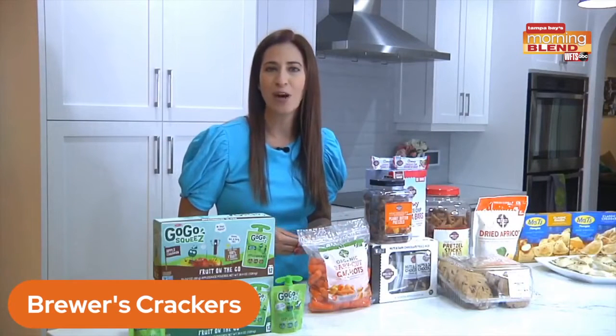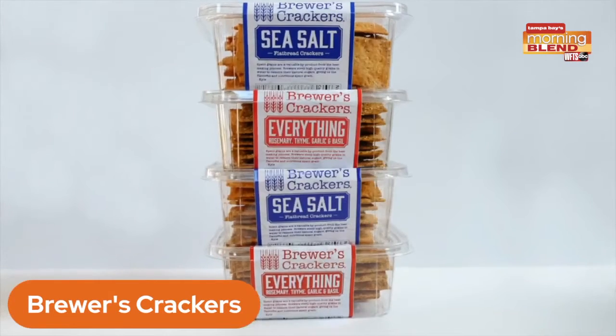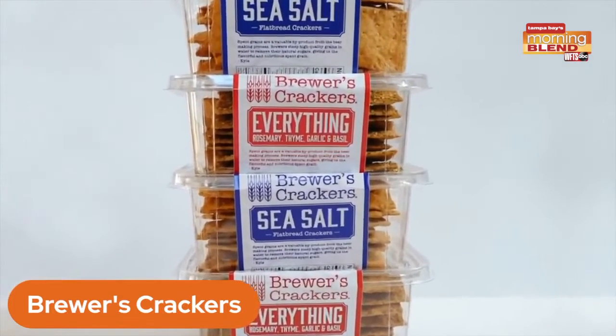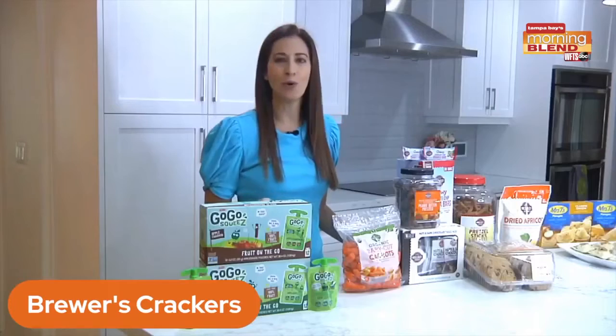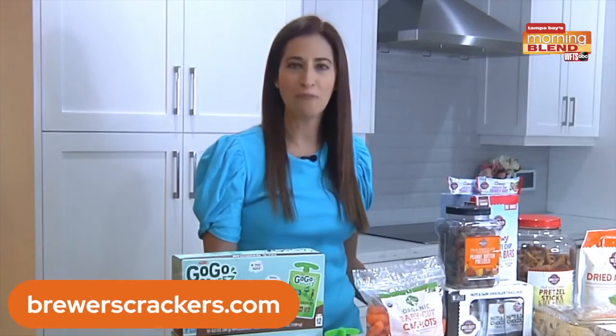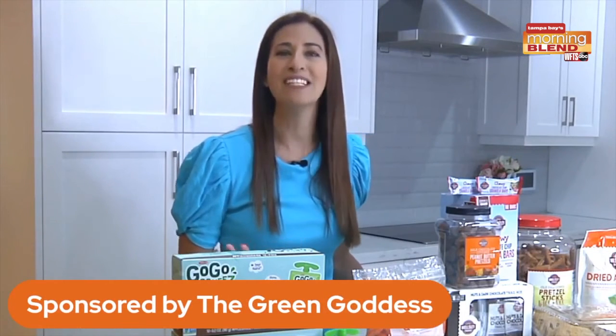It turns out these grains are still incredibly flavorful, and the steeping process actually unlocks valuable nutrients. They recycle these grains into crackers and combine them with 100% whole wheat flour. The goal is to rise above other cracker companies by providing customers with an honest, healthy, sustainable, and delicious product. Check out BrewersCrackers.com for more information, and be sure to check me out on Instagram at Chef Cindy — that's Cindy with two I's. Happy snacking!